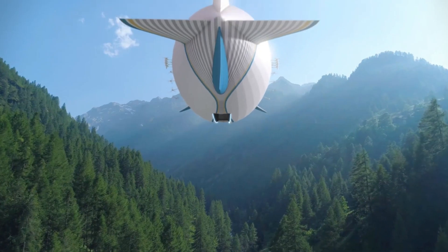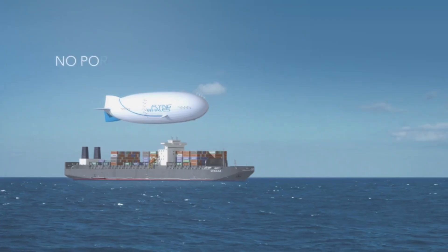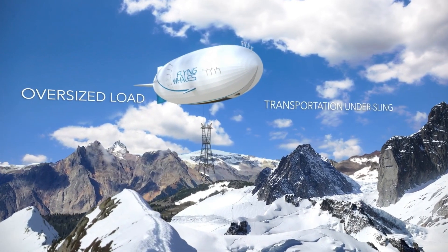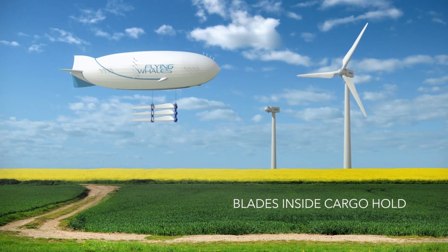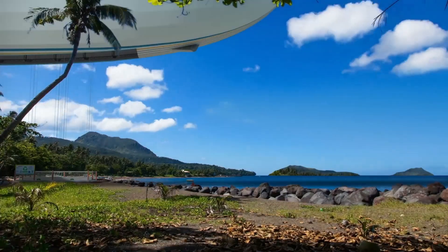Airships are known for their quiet operation, reducing noise pollution and minimizing disturbances to local communities. The LCA-60T can land on various surfaces, including unprepared terrain and water, making it versatile for different transportation scenarios.